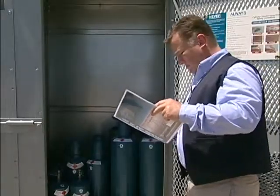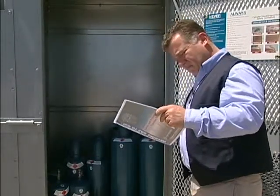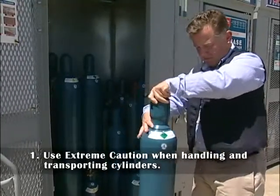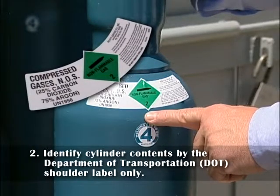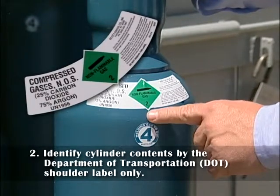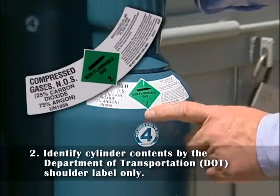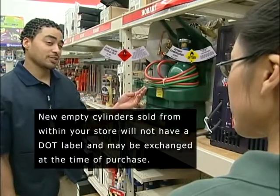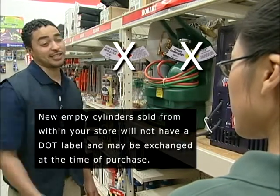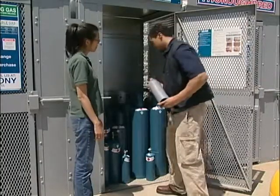Another step you can take in practicing safety is to memorize and apply the following ten basic cylinder handling guidelines. 1. Use extreme caution when handling and transporting cylinders. 2. Identify cylinder contents by the Department of Transportation's shoulder label only. The DOT shoulder label provides the gas type and the UN number. Never sell or exchange a cylinder without this label. Please note, there is one exception: a new cylinder sold from your store that has never been filled will not have a DOT label and may be exchanged at the time of purchase. This is the only exception.